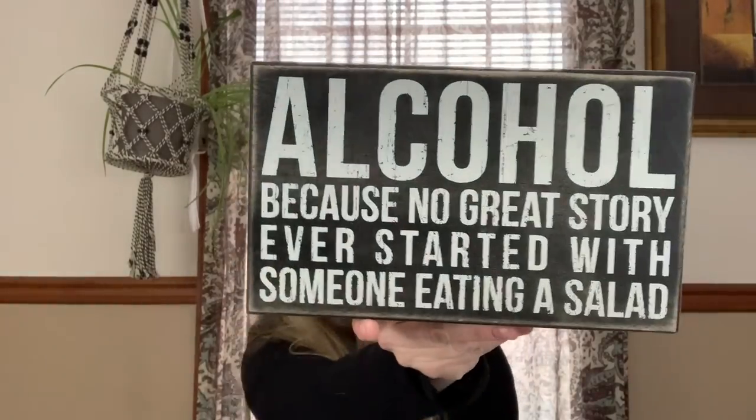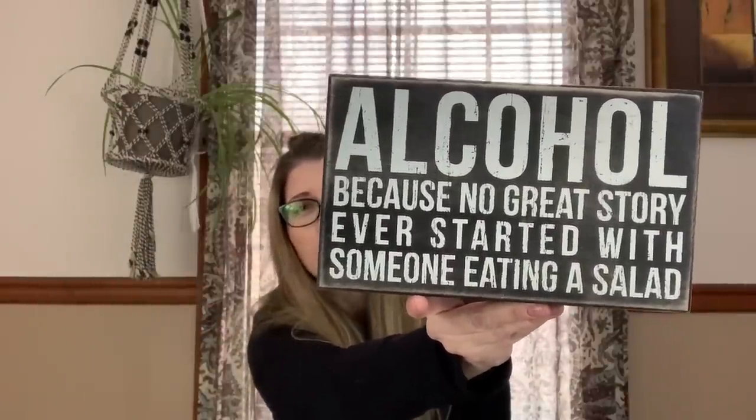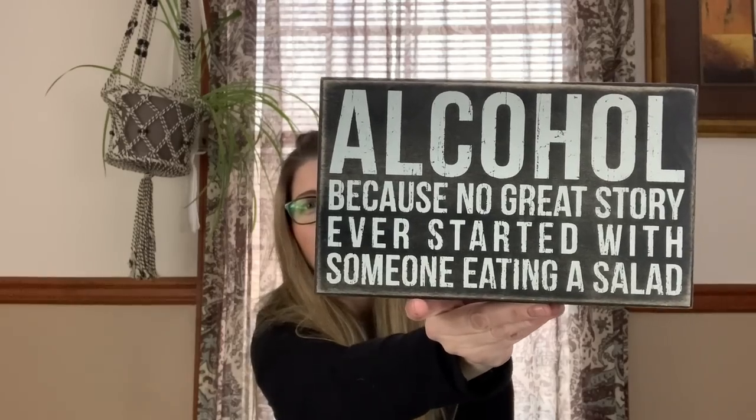My mom showed up so I had to pause filming — but now, about three hours later, she's left and I'm finishing the haul. Back to this real quick — I thought this was kind of funny; I think it ended up being 25 or 50 cents. It's from Primitives by Kathy, and I've sold this brand before, so I think it'll do okay.